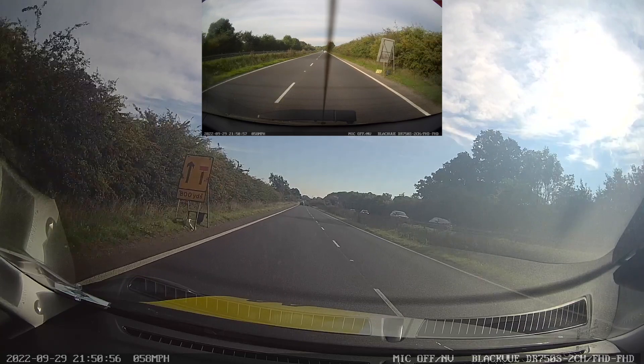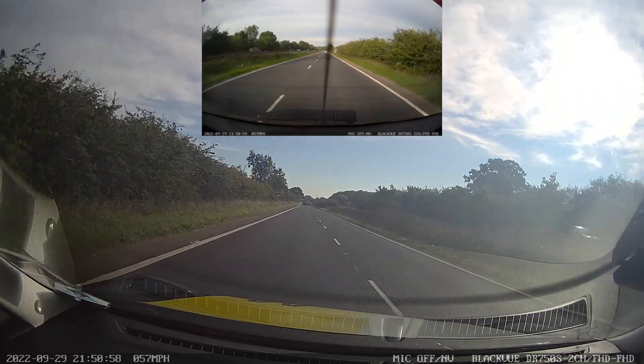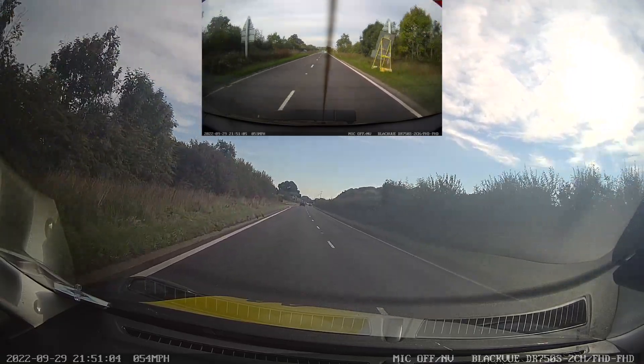We can see our first sign here, confirming the right-hand lane is going to be closing in 800 yards. Now 800 yards is still quite far away, so we don't need to be panicking or doing anything at this stage necessarily.